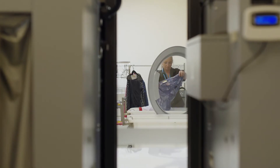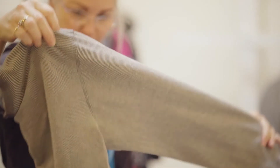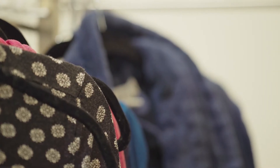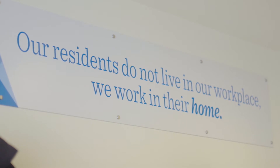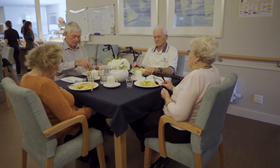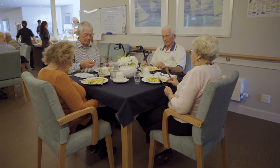We receive regularly very good feedback from our family members and also from our residents. It comes back to the standard of the accommodation we provide but it's also about the care that we provide. The residents at Star of the Sea do not live in our workplace — the principle is we work in their home. So everything that we do here at Star of the Sea is about the residents in their home, their lifestyle and their quality of life at the end of the day.